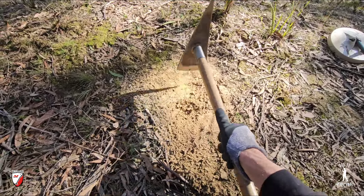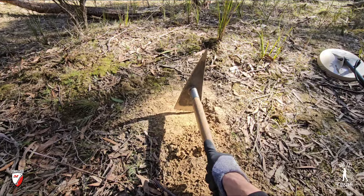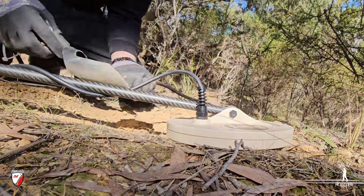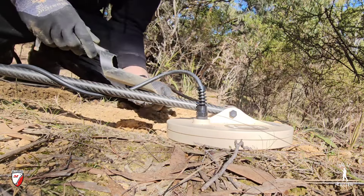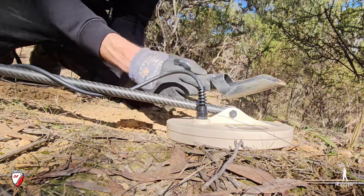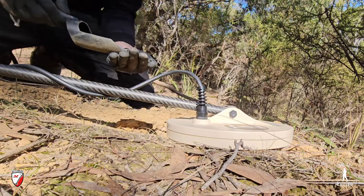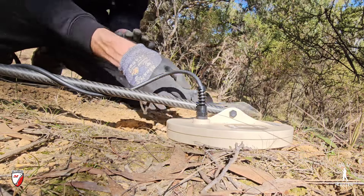We've got a good signal on fresh ground. I've just found it and we're going to do a quick ground balance — the detector's being a little bit noisy today. We don't know if that's gold or not, but hear how it's nice and soft, not screaming at me. It's got that nice soft, drawn-out tone — that's what you're listening for when you're looking for gold.